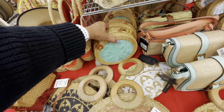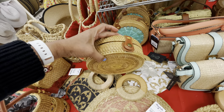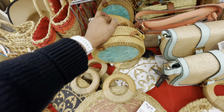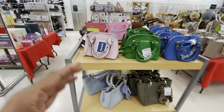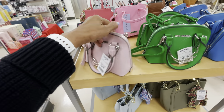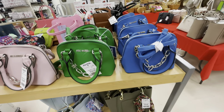$20. Look at this one, this one is so cute — the strap is inside. These are very cute, they are Steve Madden: pink, green, blue, $25 — little mini crossbodies, these are very cute.